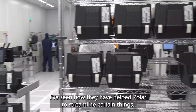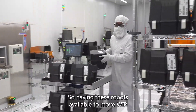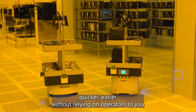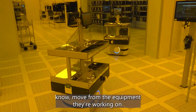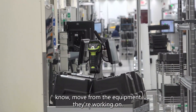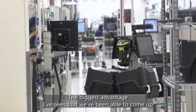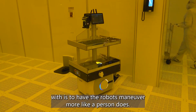I've seen how they have helped Polar streamline certain things. Having these robots available to move WIP quicker and easier, without relying on operators to move away from the equipment they're working on — the biggest advantage I've seen is being able to have the robots maneuver more like a person does.